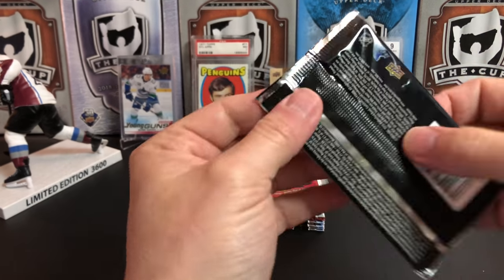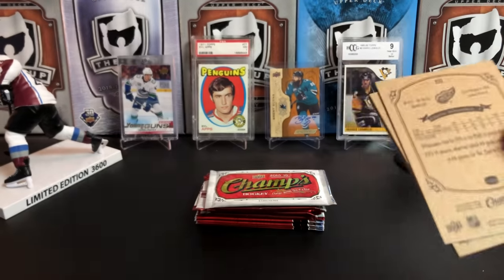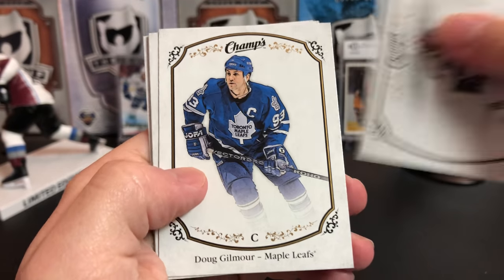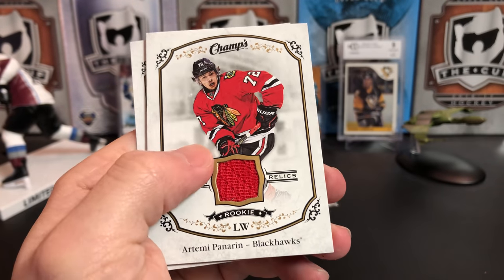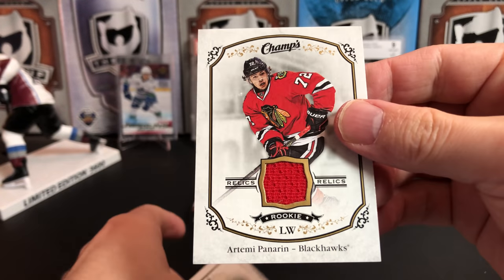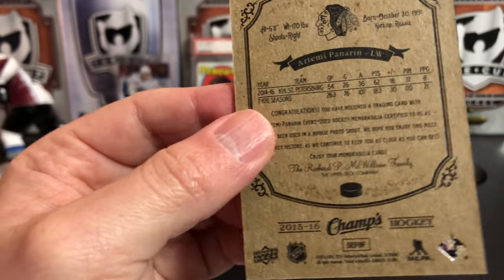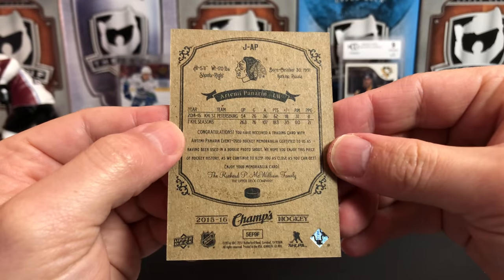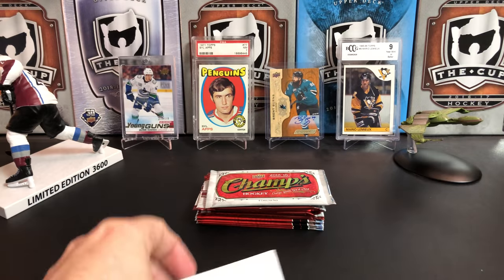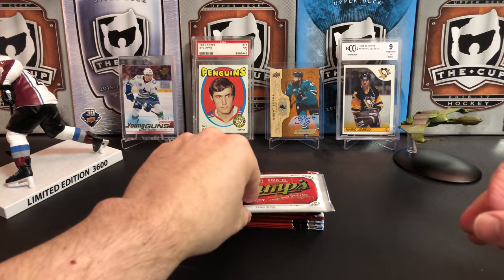It should get some type of insert or something in every pack of Champs. Mark Edward Flastic, Dougie Gilmore — we pulled a jersey! And it's a rookie of Artemi Panarin — that is sweet! And another rookie of Andreas Athanasiou. That Panarin is nice.